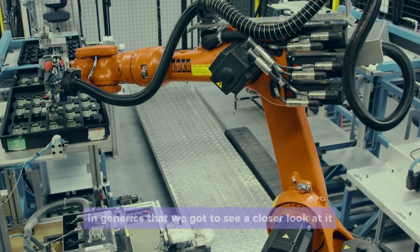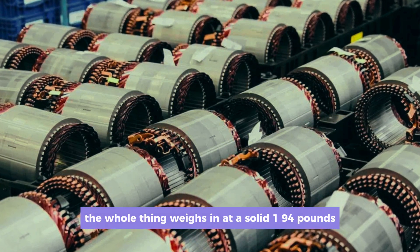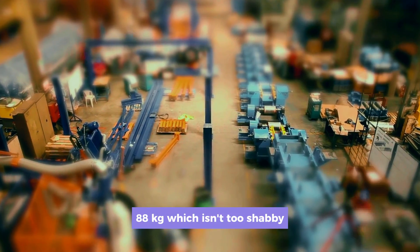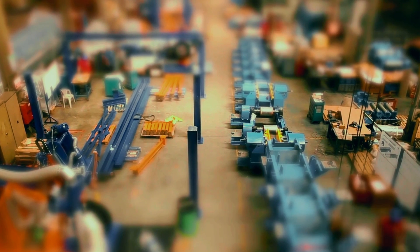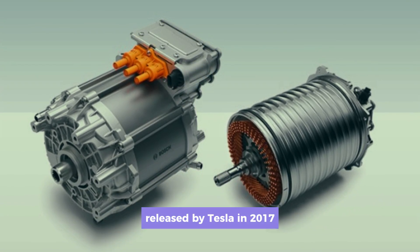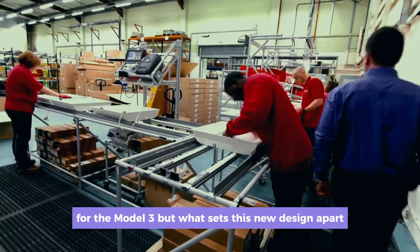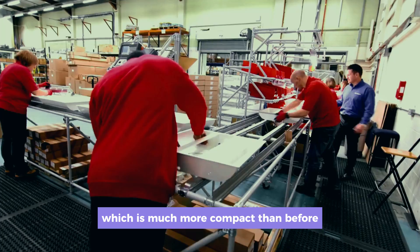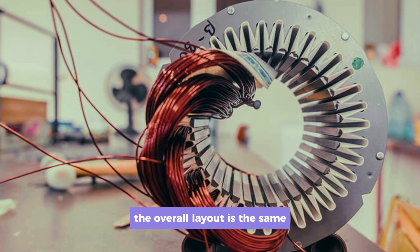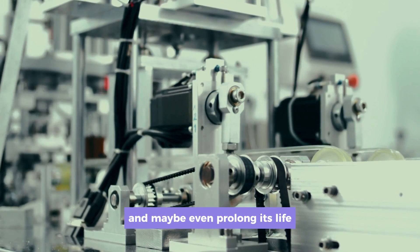Thanks to YouTuber Engineerix, we got a closer look at the drive unit. The whole thing weighs in at 194 pounds (88 kilograms), which isn't too shabby considering all the power it's packing. This new unit is an evolution of the previous drive unit released by Tesla in 2017 for the Model 3. What sets this new design apart is the all-new inverter, which is much more compact than before, and features an all-new chiller assembly. The overall layout is the same but has been optimized in many areas to make it easier to manufacture and potentially prolong its life.